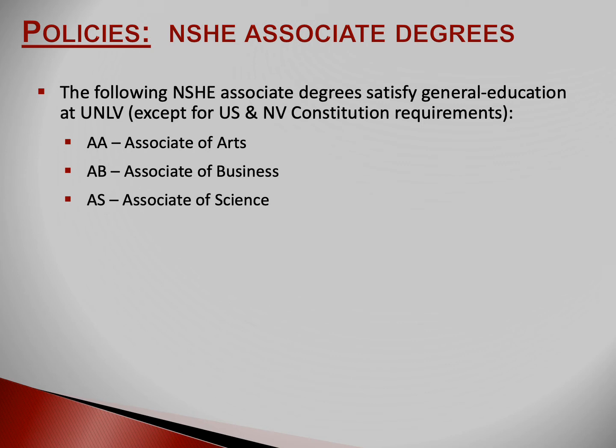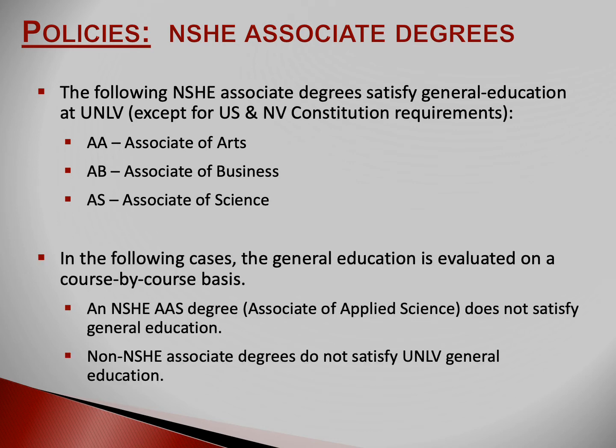If you have earned one of three associate degrees from a Nevada Community College, then you've satisfied general education at UNLV. An AB, AA, or AS degree from a Nevada System Community College satisfies your Gen Ed at UNLV. If you have classes in progress to complete your degree at a Nevada System Community College, your Gen Ed would be satisfied upon completion of the degree — you'll need to send UNLV a final transcript with your degree posted. An AAS or non-Nevada associate degree does not qualify to satisfy Gen Ed at UNLV.